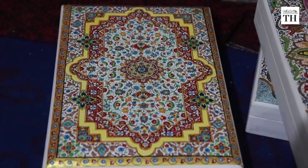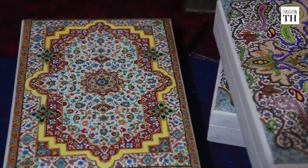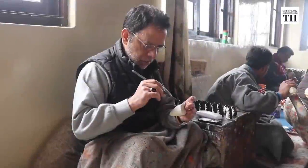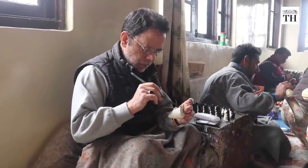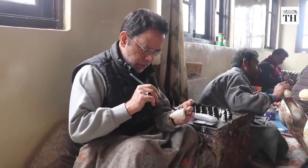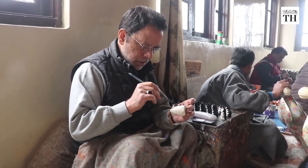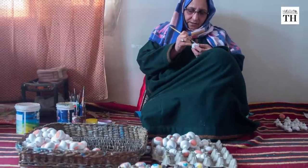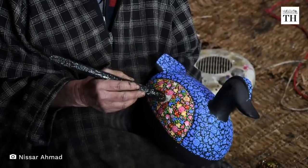However, a 2.18 crore World Bank scheme offers a ray of hope. The artisans are attending workshops with trade experts to upgrade designs and colours. They hope that the scheme will be helpful for the sale of products during the post-pandemic world.